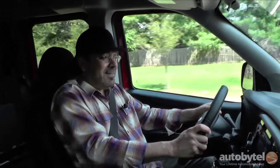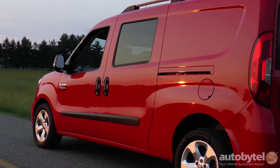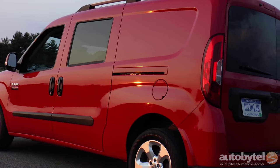The Ram Promaster City dukes it out with the Ford Transit Connect, the Nissan NV200, and its cousin the Chevy City Express. There's a term used to describe trucks that have civilized driving characteristics, and that is car-like. I wouldn't describe the Promaster City as car-like — I would describe it as a car that just happens to have a big old cargo box on the back. This is a pleasure to drive; it does not feel at all like a truck.